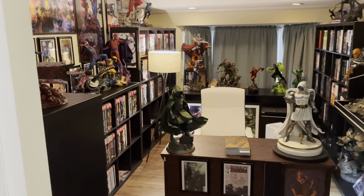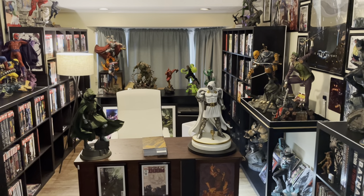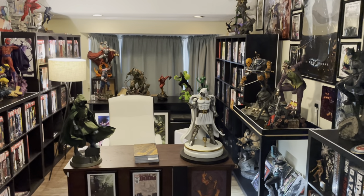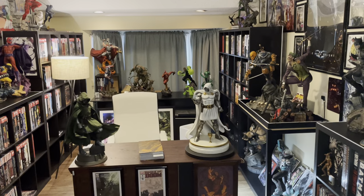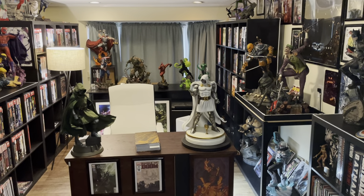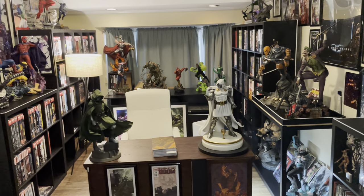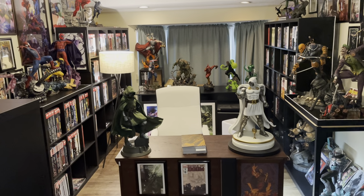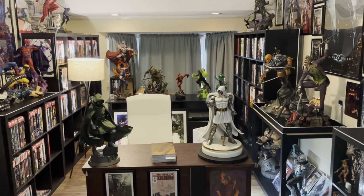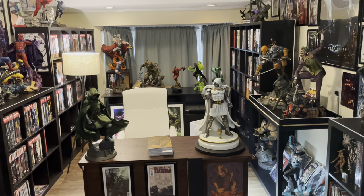Hey everyone, this is DC and Marvel Collector. My second video on YouTube. Earlier this year I made a room collection tour, and my collection has grown a lot since then. I also had some feedback — I'm holding the phone horizontally this time, so hopefully an improved video room tour. My collection has grown tremendously as well this year. I'm excited to show off the omnibuses and statues — this is my sanctuary that I come to every day.